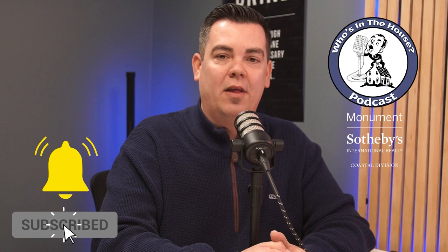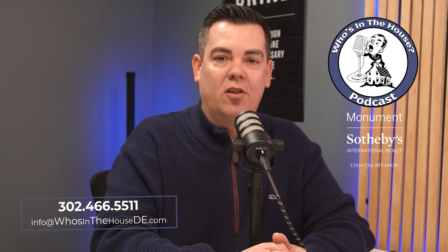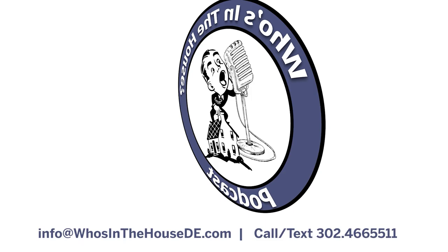Hi, my name is Corey Mayo, licensed realtor with Monuments Sotheby's, and welcome to Who's in the House, your podcast for everything Coastal Delaware. Make sure you hit that subscribe button and notification bell so you're updated every time I upload new podcasts or videos. If you have questions, feel free to email us at info@whosinthehouse.de.com or call or text 302-466-5511. Now sit back and enjoy this episode.